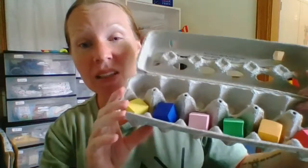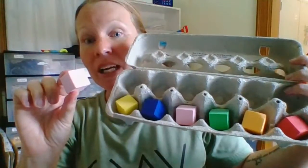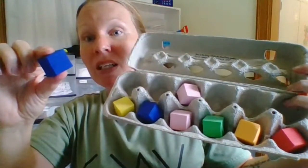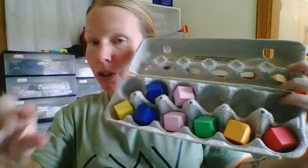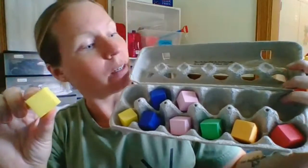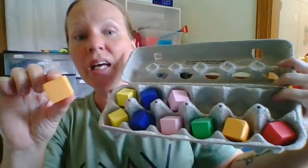And now with the other blocks, we can match. Pink, where does it go? Blue, where does it go? Use your eyes. Look down the whole row. Use your thumb and finger to pick up. Yellow, where does it go? Orange, where does it go?